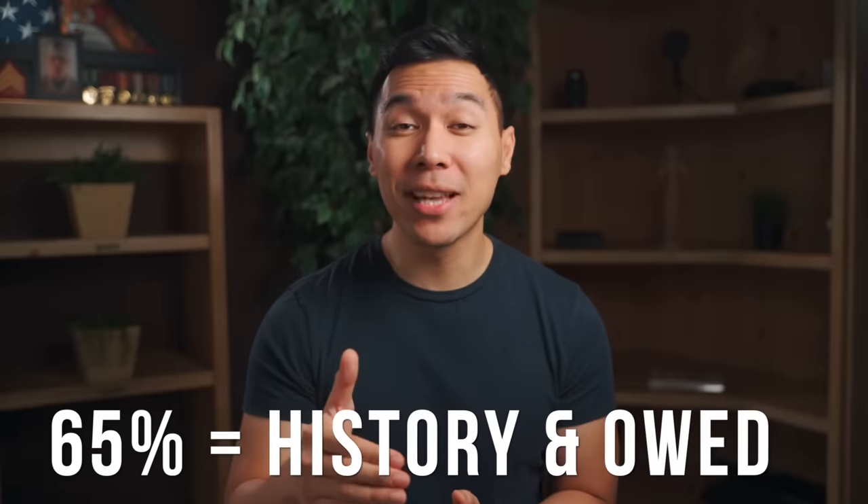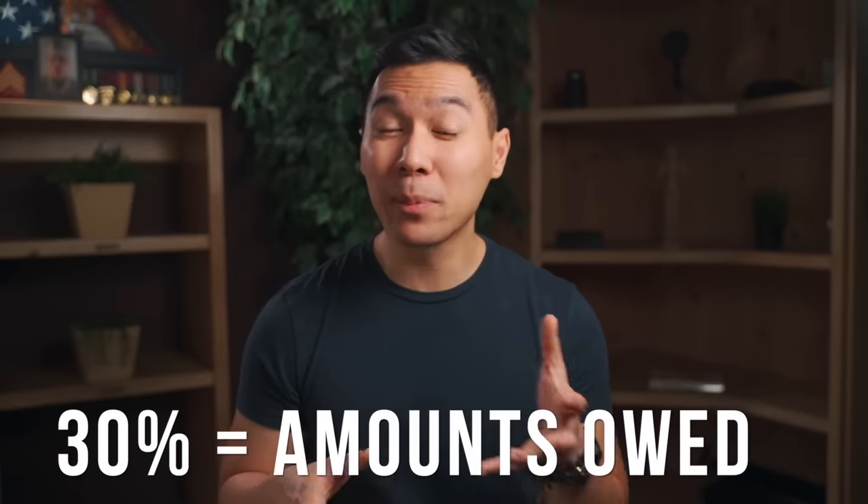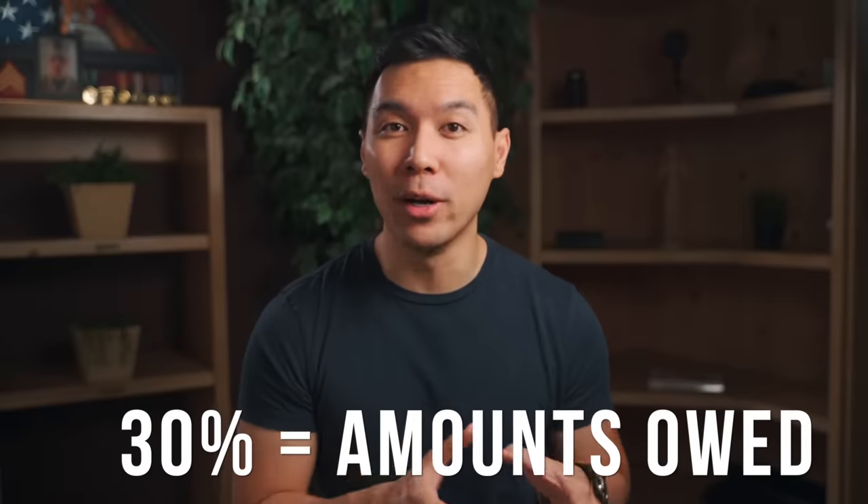I like to make things as simple as possible and focus on the core things that have the greatest effect. So for your credit score, 65% of it comes down to your payment history and amounts owed. If you were to pay your payments on time every single month, that's great. As for the amounts owed, or your credit utilization, which makes up 30% of your credit score, this is where the amounts that you pay on your credit card bill will factor in.